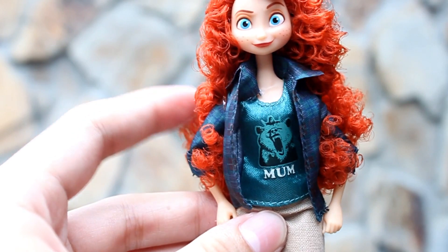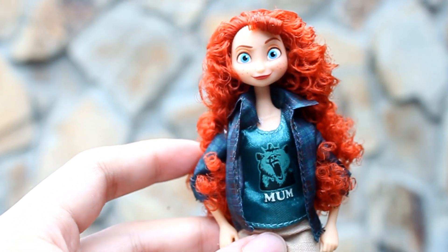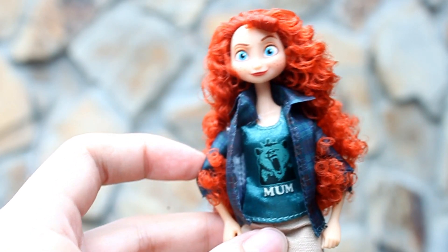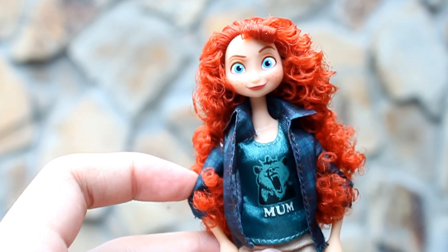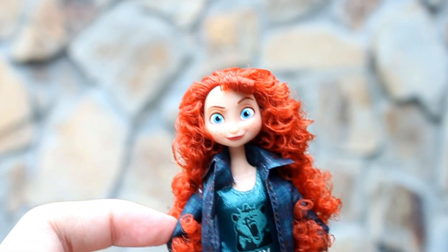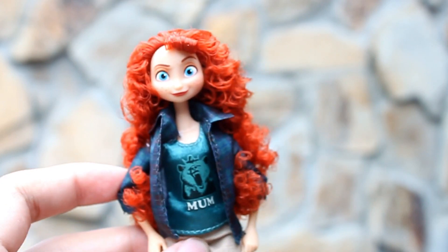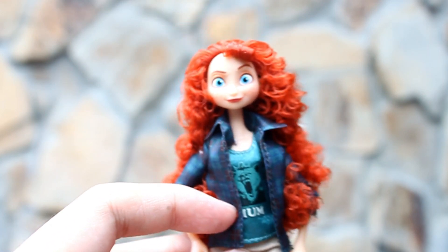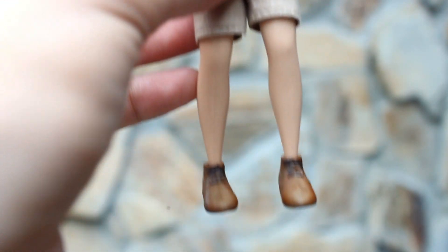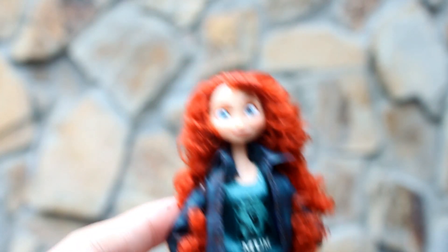Based on the review videos na napapanood ko, ang ibig sabihin daw nito ay naging bear yung mother ni Merida. So I'm so sorry — hindi ko pa napapanood yung Brave, pero papanoodin ko yun soon. So she's also wearing a checkered jacket, shorts, and boots. That's Princess Merida.